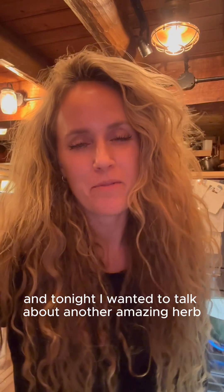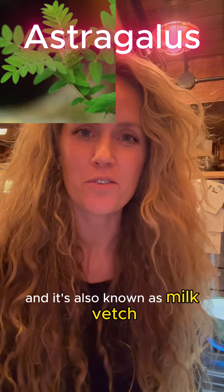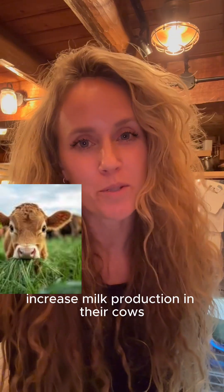Hey, I'm Dr. Gardner, and tonight I wanted to talk about another amazing herb. It's called astragalus, and it's also known as milk vetch because farmers used to think that it would help increase milk production in their cows, which to my knowledge it does not do.